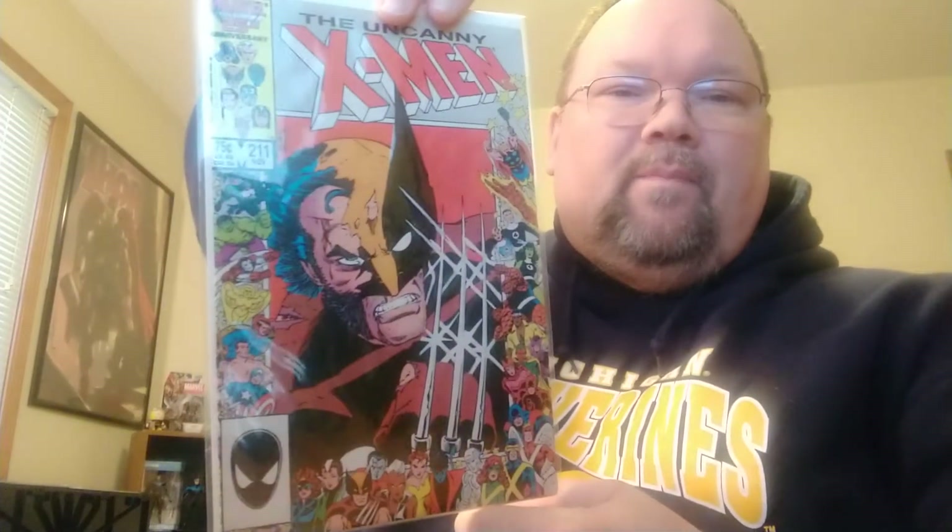Next one is Uncanny X-Men 211 — a gorgeous Wolverine cover with all the character banners around it. This one is also the first ever appearance of the Marauders, so I had to pick it up. Found it at a great price, and with the Wolverine cover and the first appearance, it's one of my favorite books.